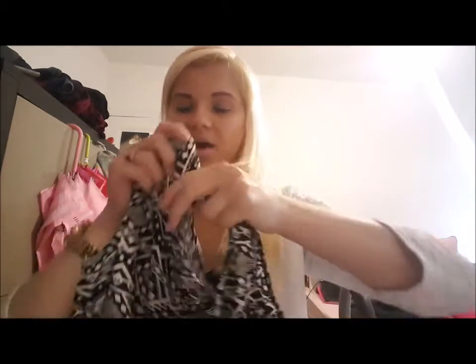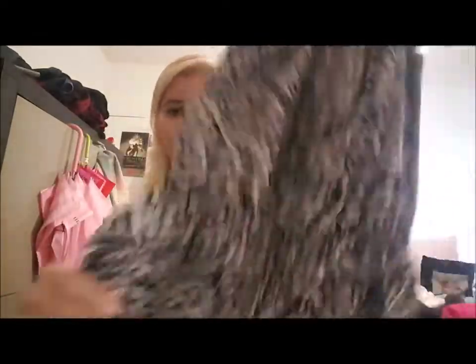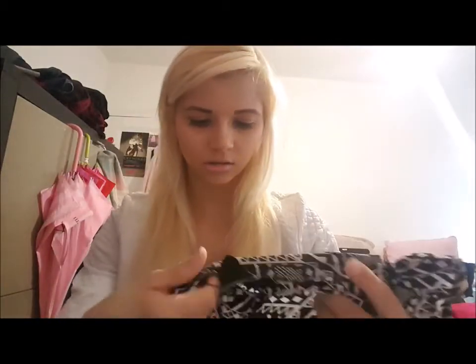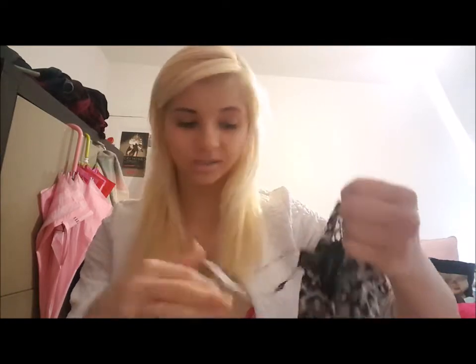I also saw another makeup bag in a more beautiful color but it was eight euros. The last thing I have to show is a jumpsuit. I wanted to get one for my daughter but I wanted one for myself too, so I got one for myself as well — eight euros. It's black and white.